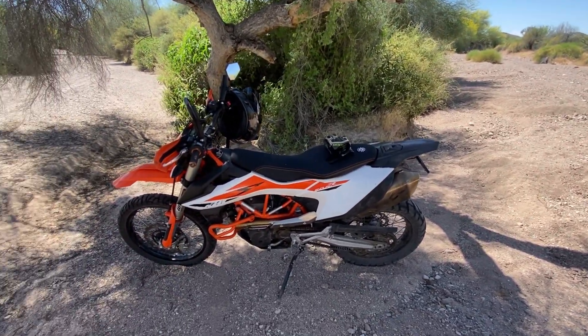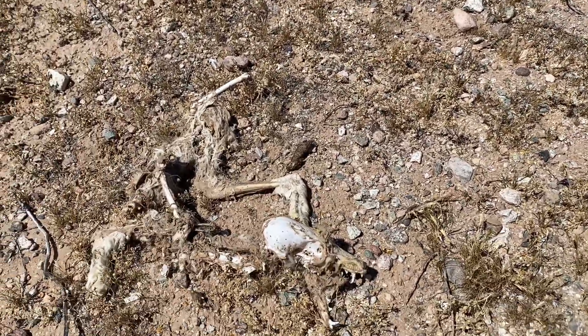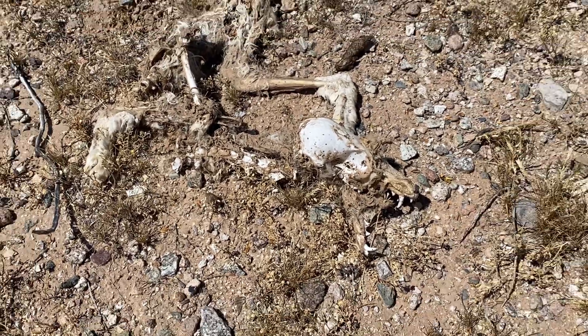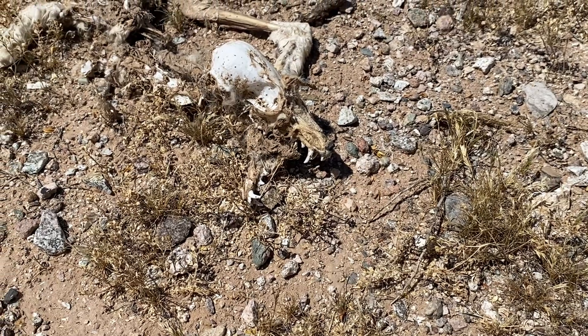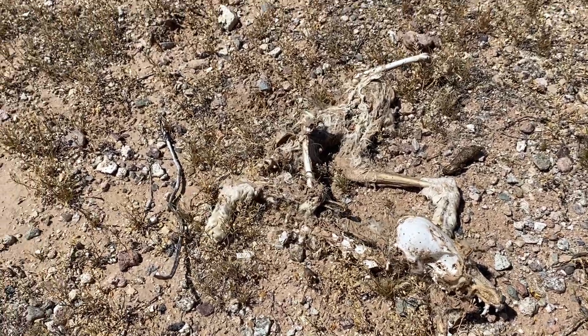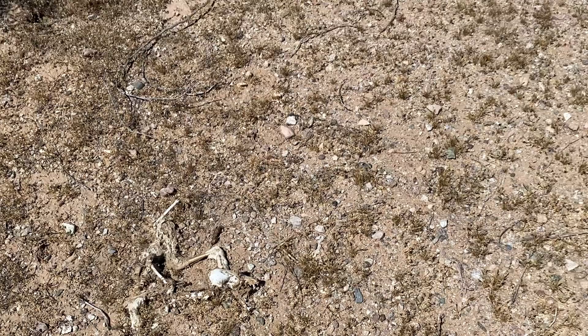Well, found this — anyone know what this is? It almost looks like a dog. I don't know.